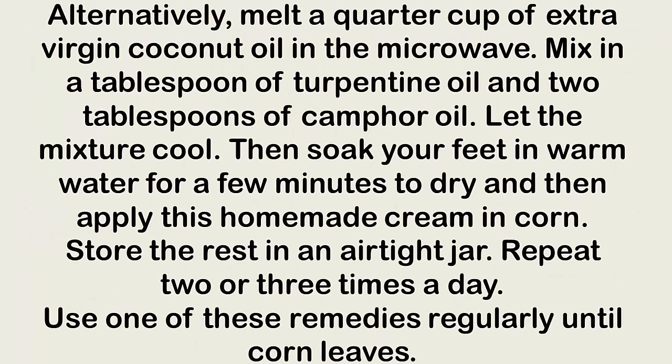Alternatively, melt a quarter cup of extra virgin coconut oil in the microwave, mix in one tablespoon of turpentine oil and two tablespoons of camphor oil. Let the mixture cool, then soak your feet in warm water for a few minutes, dry them, and apply this homemade cream on the corn. Store the rest in an airtight jar. Repeat two or three times a day until the corn leaves.